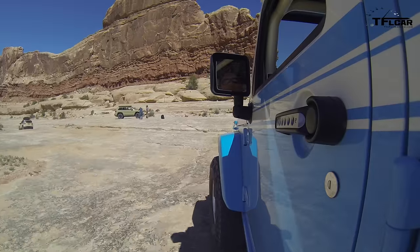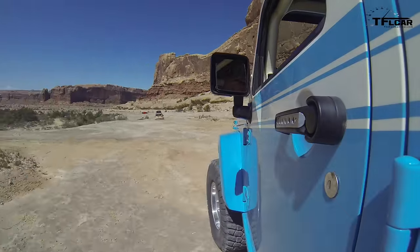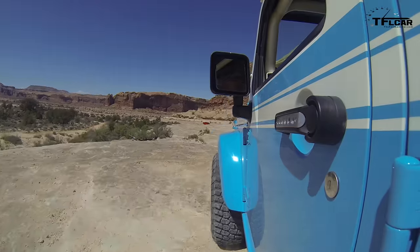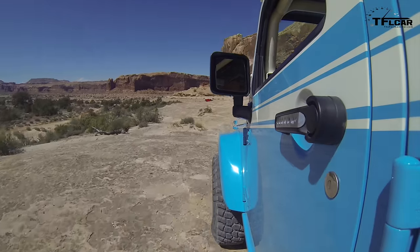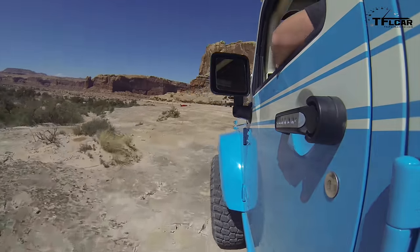This is by far the most extreme out of all of the concept vehicles at the 2015 Easter Jeep Safari. My parents — my dad specifically — used to have a Cherokee Chief that was highly modified, and he actually got a little irritated with it because he kept burning out, like literally, in our driveway.